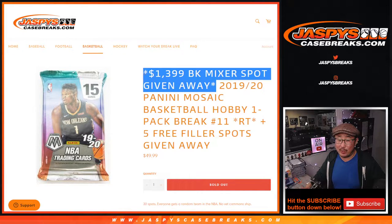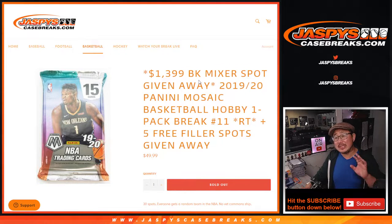This is the one where we're giving away that big mixer spot right here. Now, for the St. Nick promo, remember, only full spots count. But when you're talking about winning a $1,400 spot for 50 bucks, I don't think you're going to mind that little rule. Check out the details of the promo on JaspiesCaseBreaks.com. As for this, not related to the promo, but still a good filler.